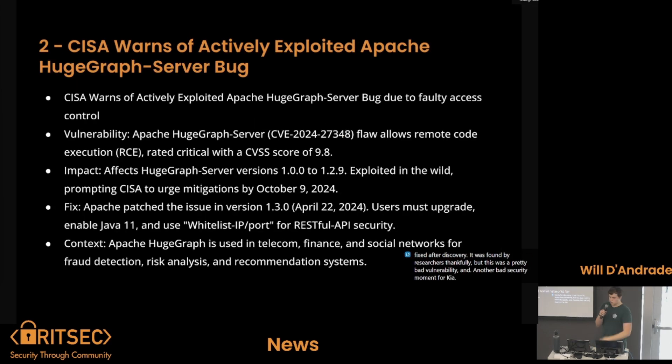CISA warns of actively exploited Apache HugeGraph server bugs. Apache HugeGraph is used for making graphs and other components for companies and big data. This had a CVSS score of 9.8, was exploited in the wild, and they're urging mitigations by October 9th. Apache patched the vulnerability in version 1.3, but everyone needs to upgrade as there are still old versions out there.